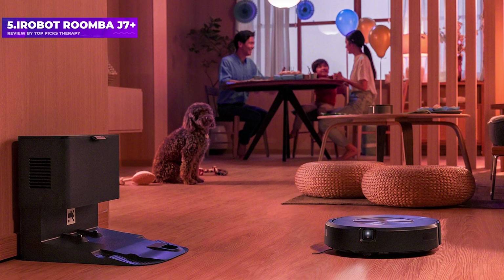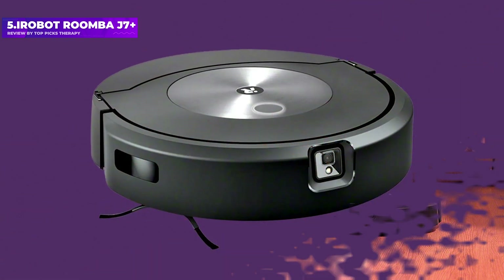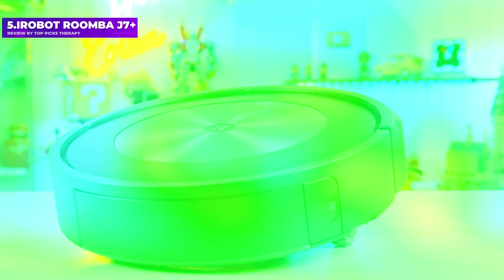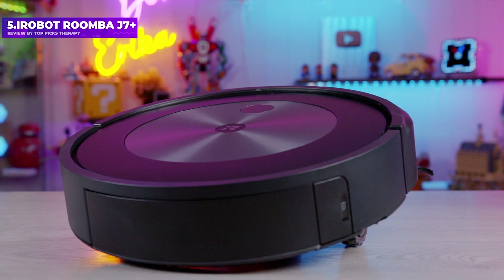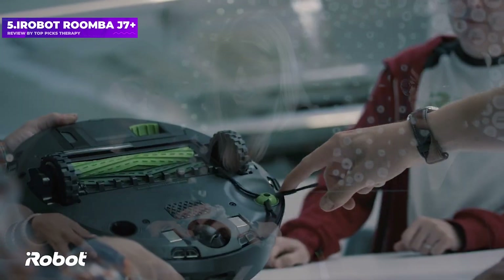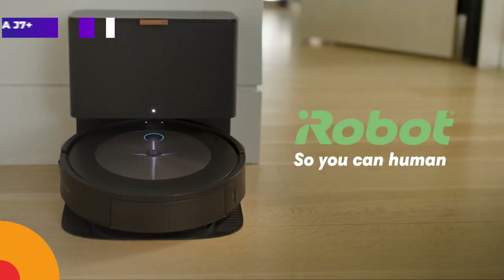This robot vacuum scored well for collecting large debris such as cereal and kitty litter, collecting 98.33% and 94.6% respectively. We've seen better performances on pet hair, but the score was still a respectable 82.5%. Ultimately, this is a great investment if your pets are prone to accidents and you want to avoid further mess.